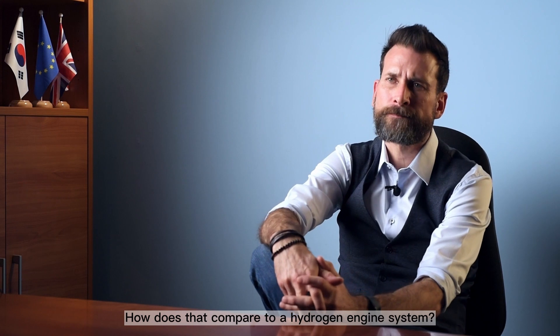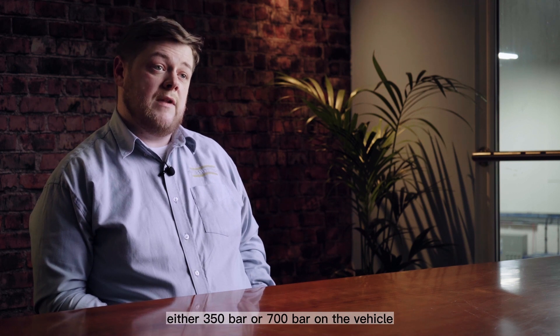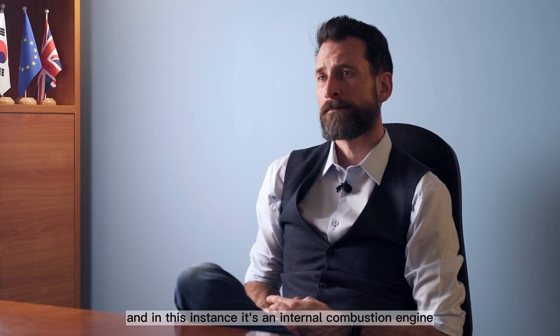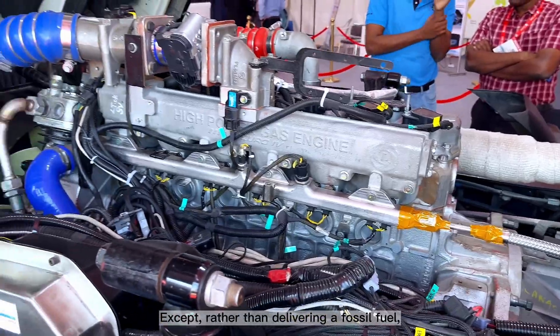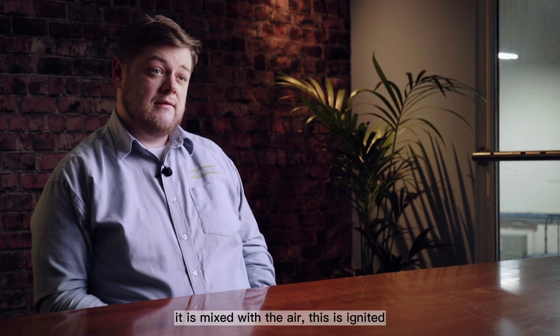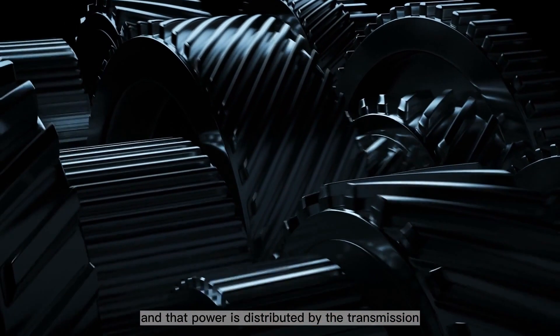How does that compare to a hydrogen engine system? The hydrogen internal combustion engine, or hydrogen ICE, has some similarities to the hydrogen fuel cell system, but only in the way we store the gas — in high-pressure cylinders at 350 bar or 700 bar — and in having a regulator that reduces that to a workable pressure. It uses an internal combustion engine like we use day-to-day with petrol or diesel, except rather than a fossil fuel, we're delivering hydrogen gas. The hydrogen gas is injected into the engine, mixed with air, ignited, causing combustion, and creating power distributed via the transmission to the wheels.